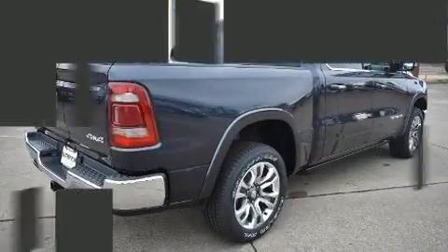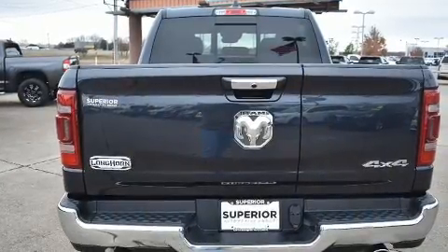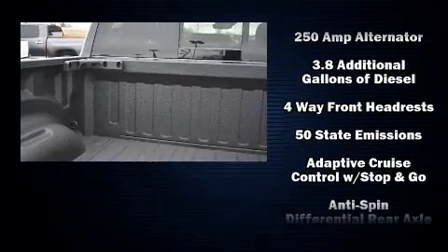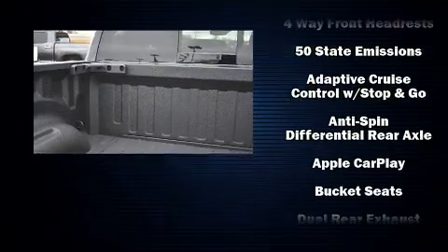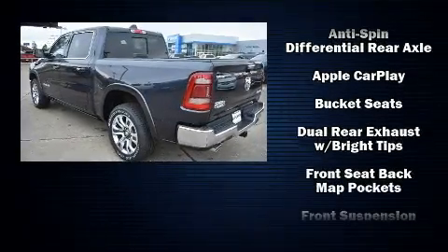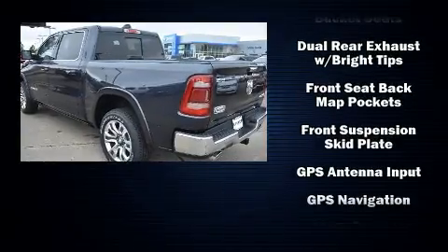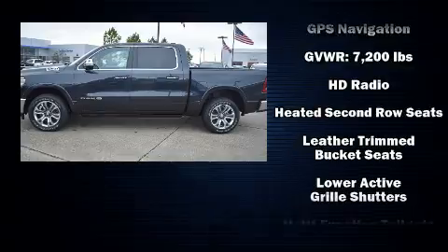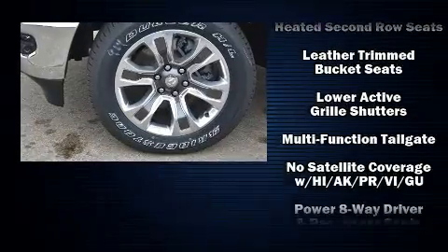Amenities include leather upholstery, one-touch window functionality, a rear-step bumper, an automatic dimming rearview mirror, heated and ventilated seats both front and rear, adjustable pedals, and voice-activated navigation.